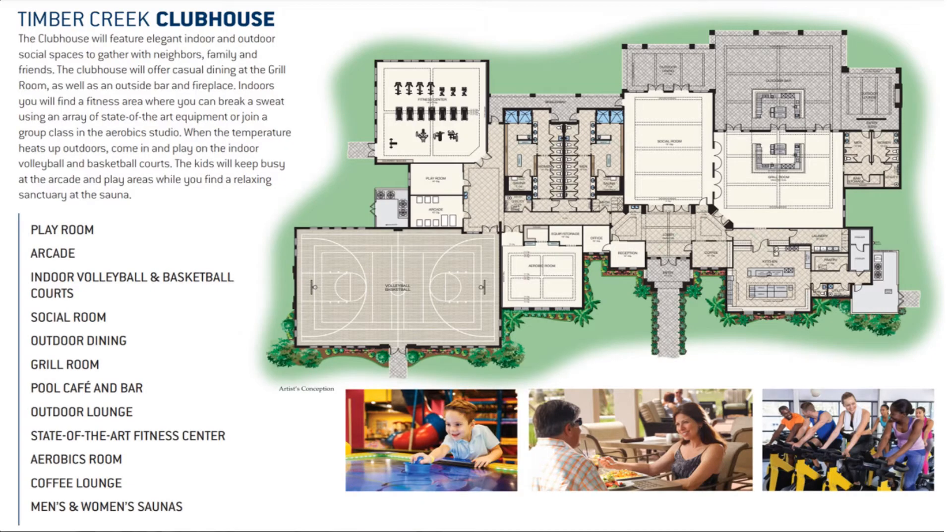The Timber Creek Clubhouse will feature elegant indoor and outdoor social spaces to gather with neighbors, family, and friends. The clubhouse will offer casual dining at the grill room, as well as an outdoor bar and fire pit. Indoors, you will find a fitness area with state-of-the-art equipment, an aerobics studio, indoor volleyball and basketball courts. The kids will keep busy at the arcade and play areas, while you find a relaxing sanctuary at the sauna.